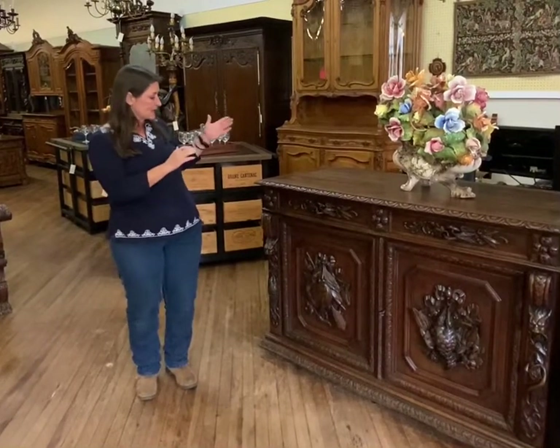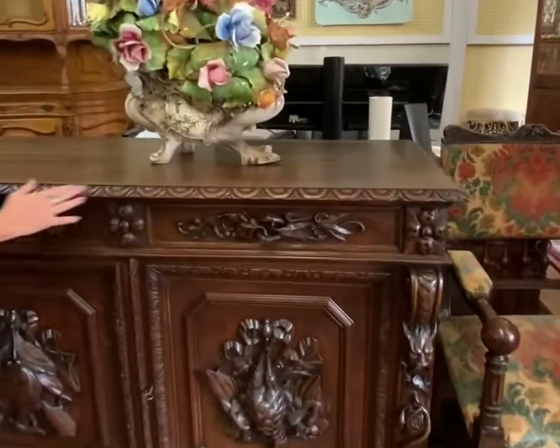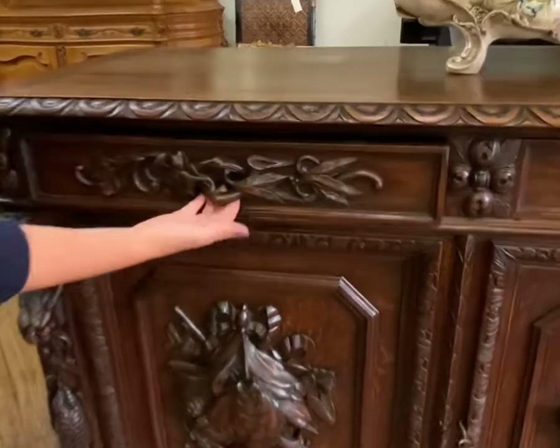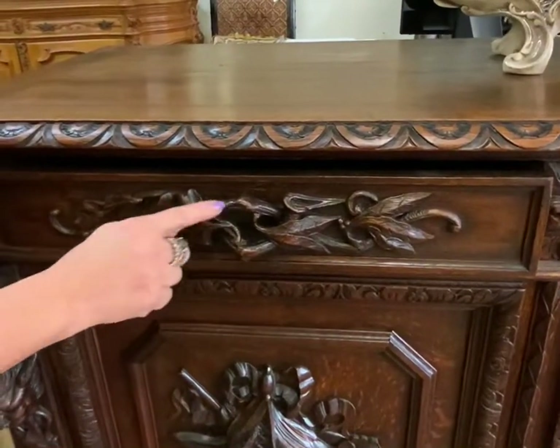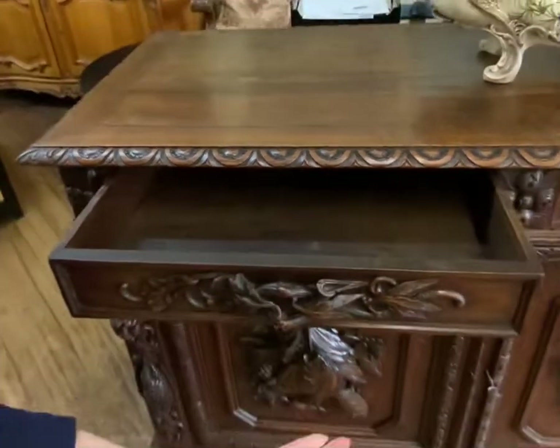It has very nice carvings along the top edge that are very typical with the hunting style. Of course, it has just really beautiful carved drawer pulls that actually look like branches and leaves, and then you just use that to pull the drawer open.